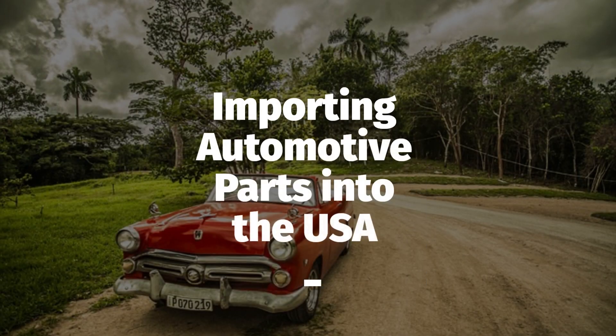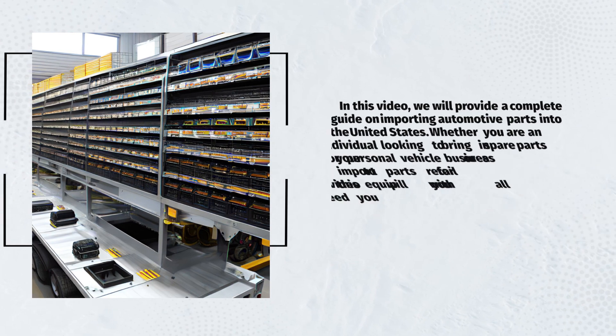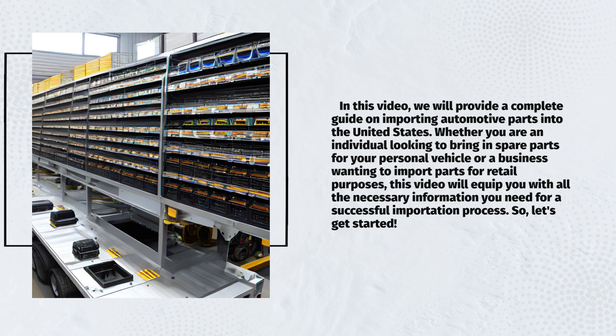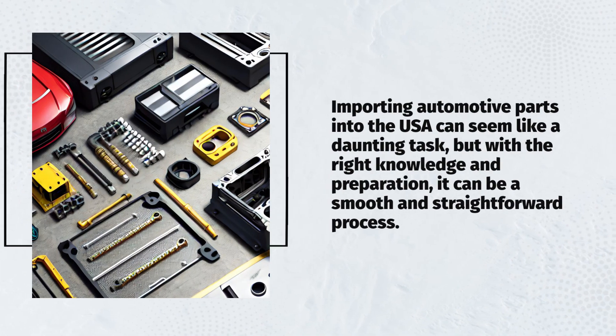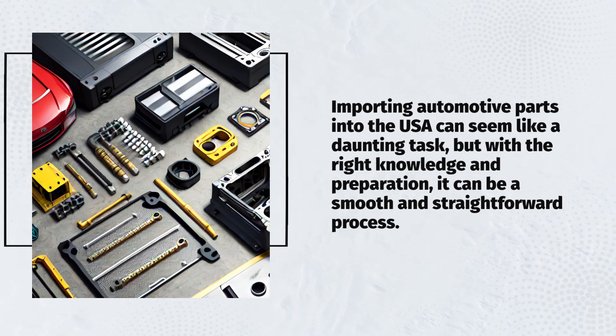Welcome to our channel. In this video, we will provide a complete guide on importing automotive parts into the United States. Whether you are an individual looking to bring in spare parts for your personal vehicle, or a business wanting to import parts for retail purposes, this video will equip you with all the necessary information you need for a successful importation process. Let's get started — importing automotive parts into the USA can seem like a daunting task, but with the right knowledge and preparation, it can be a smooth and straightforward process.